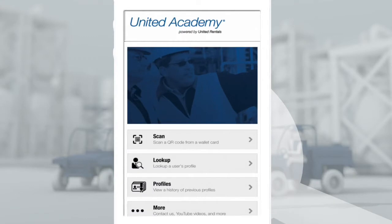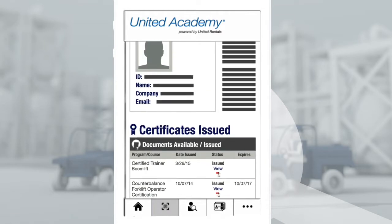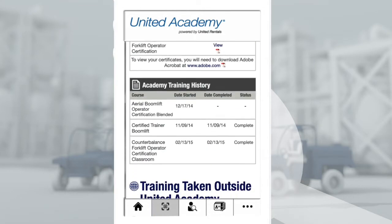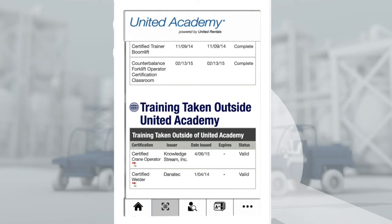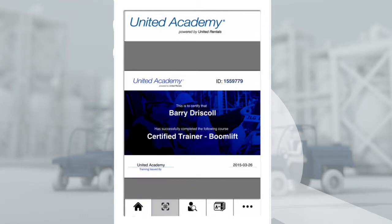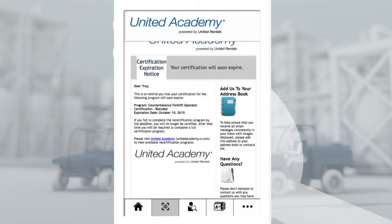The United Academy app and the United Academy wallet card make it easy to view safety training and certification history. See certifications earned through United Academy and your training history. We even store courses you completed outside of United Academy. Need to present your certificate of course completion? No problem. You're always current because notifications alert you when certifications are about to expire.